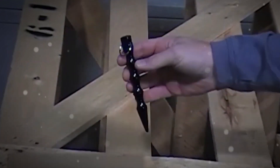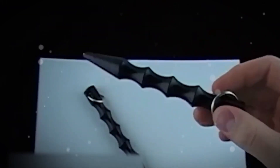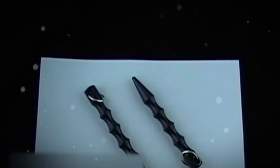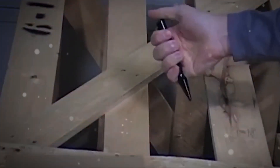Kubotan: The Kubotan is a genericized trademark for a self-defense keychain weapon developed by Soke Takayuki Kubota in the late 1960s. It is typically no more than 5.5 inches (140mm) long and about 0.5 inches (13mm) in diameter—roughly the size of a marker pen. Usually made from hard high-impact plastic such as Lexan, the body is lined with six round grooves, with a screw eye or swivel and split-ring attachment at one end for keys.